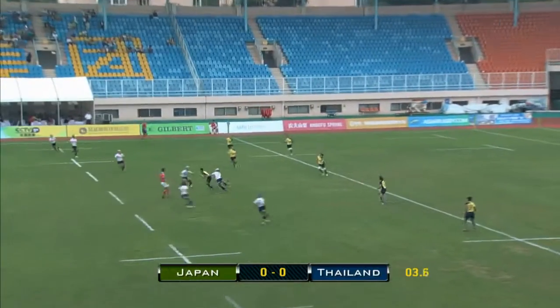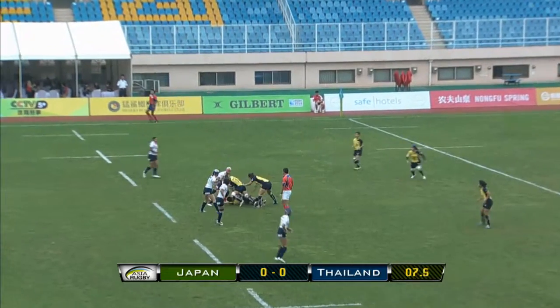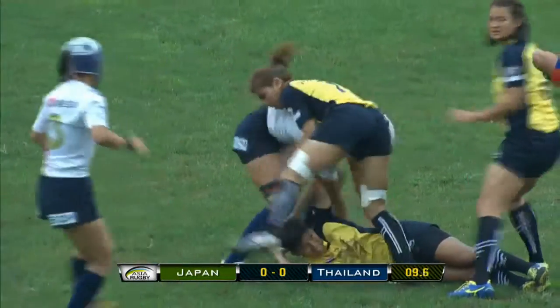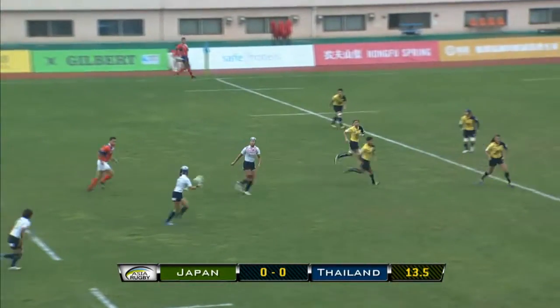Here we go — we're off with a short stubby one, right down the middle of the field. An early penalty for Japan.